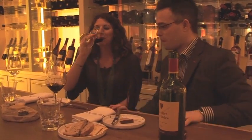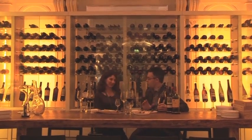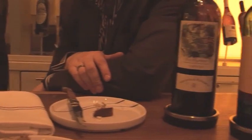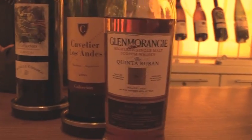Let me get the whiskey. One is finished in a Madeira cask and the other one in a port cask. Why don't we have the Quinta Rubin finished in a port cask? So when you finish something in a cask that has had another alcohol in it beforehand, it tends to pick up a lot of the notes of that alcohol. Whiskey finished in a bourbon cask will pick up a little bit of bourbon notes — in this case a port cask, so it should pick up some of the sweetness and characteristics of the port.